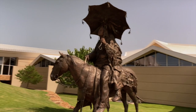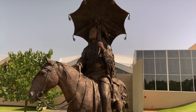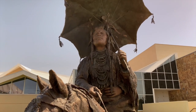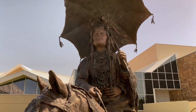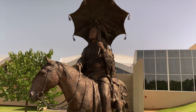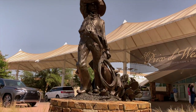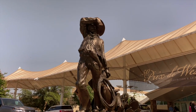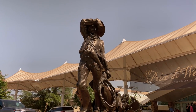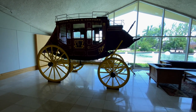One of the first things you see when you walk up to the entrance of the Cowboy Museum is a sculpture of a Native American just hanging out on top of his horse. And it is so hot here in Oklahoma City that even this guy is feeling it — look at him trying to cool down up there. Check it out.